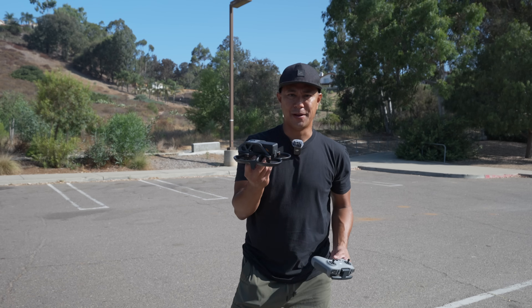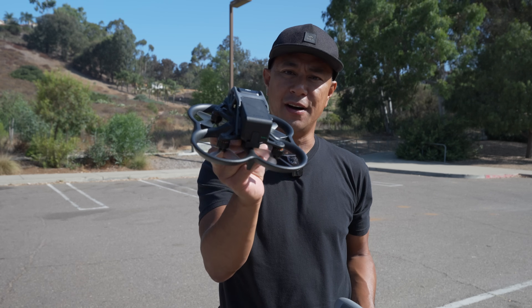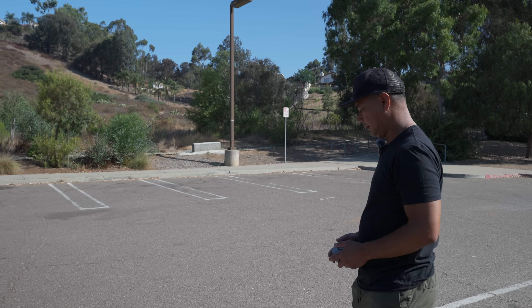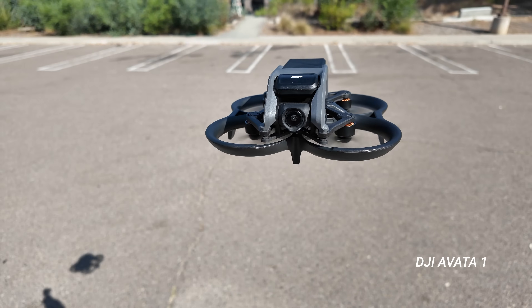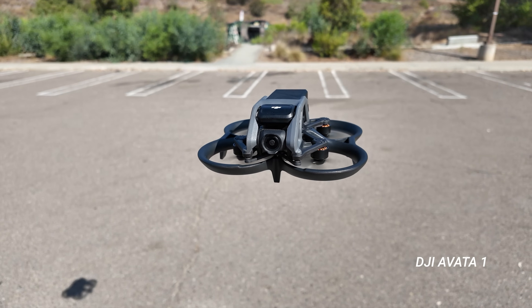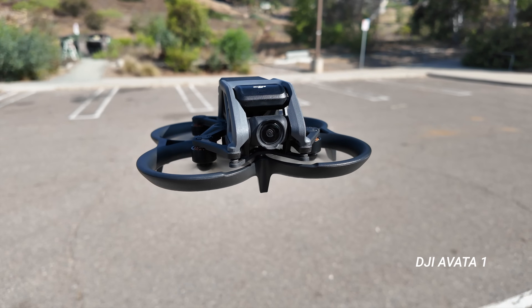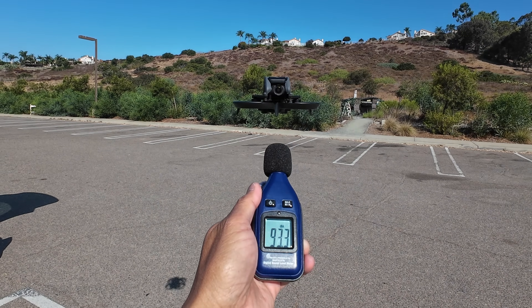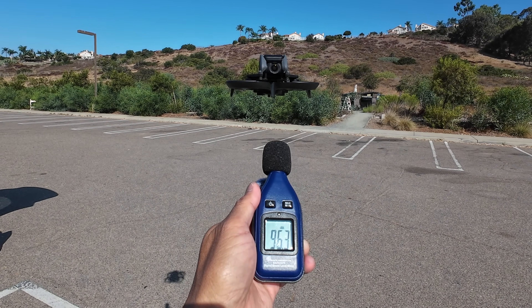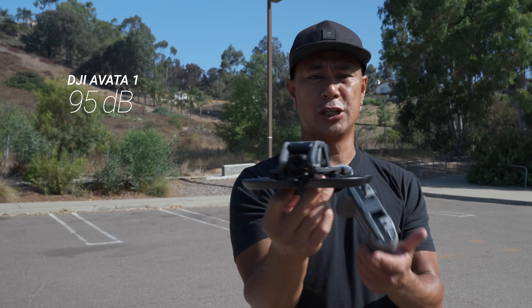Alright, saving the best for last — the very squirrely sounding Avata 1. This one has always been just a screamer, about 95 decibels a foot away from the actual drone.